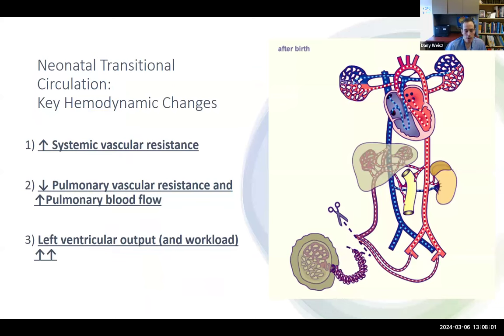No talk about transition is complete without a brief review of the transitional circulation. There are three key hemodynamic changes that occur after birth. First, clamping of the umbilical cord results in a substantial increase in systemic vascular resistance as you remove the low-resistance placental circuit. Second, ventilation results in a dramatic decrease in pulmonary vascular resistance, which increases pulmonary blood flow. Third, the pulmonary and systemic circulations now function in series rather than parallel, resulting in increased left ventricular output and workload.